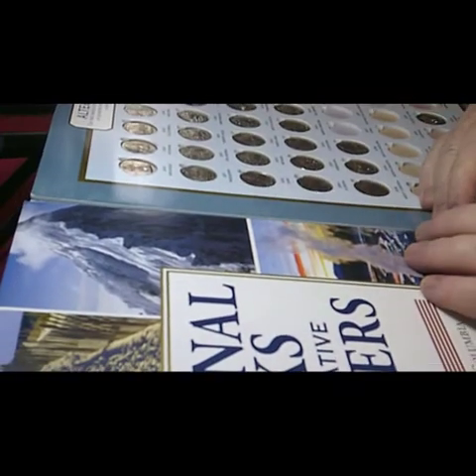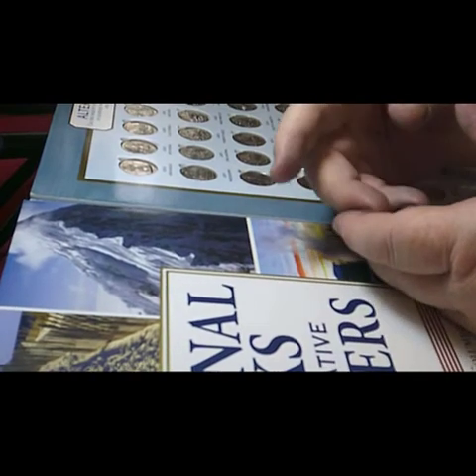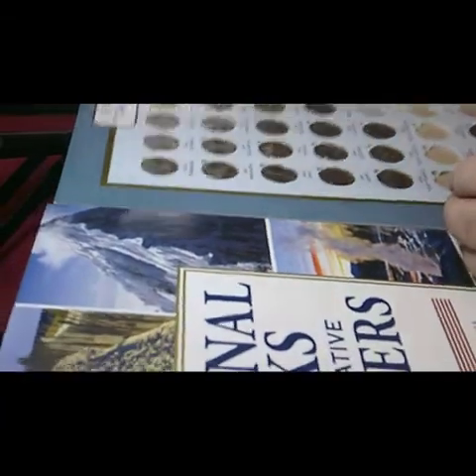Hi, this is Steve. I've just done a quick check on the other coins I have for the Denver Mint US Parks — I don't have any new ones to add to what's already here.